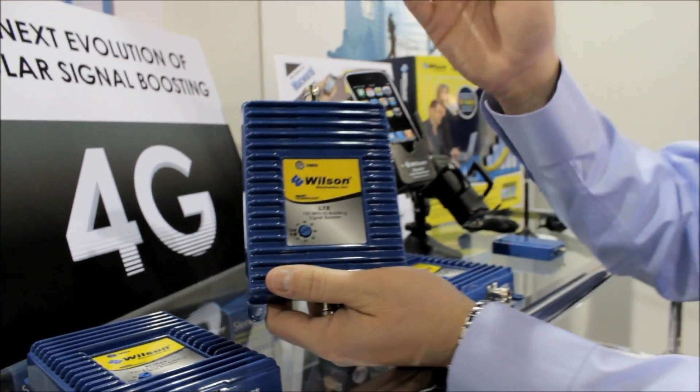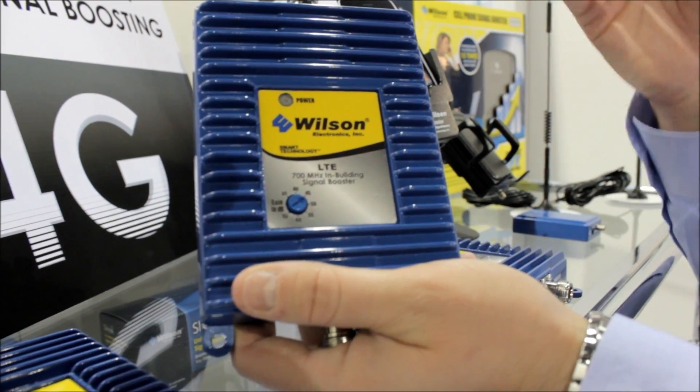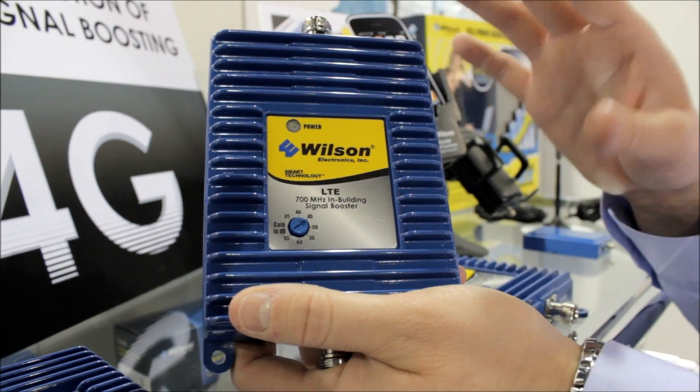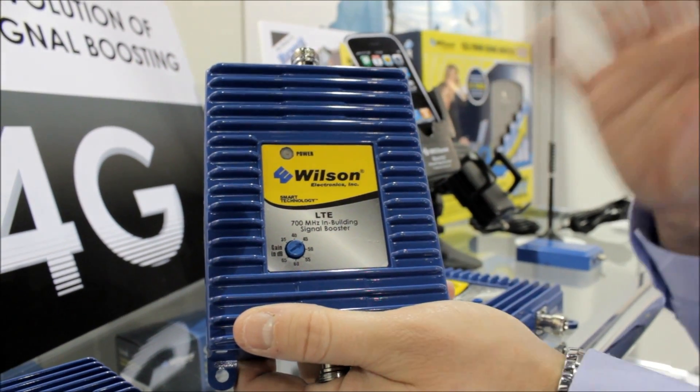The next one that we're going to be launching is the LTE signal booster. This will be available on all the carriers, but you've probably noticed that it's being touted most by Verizon right now.